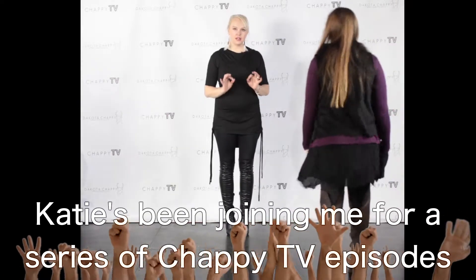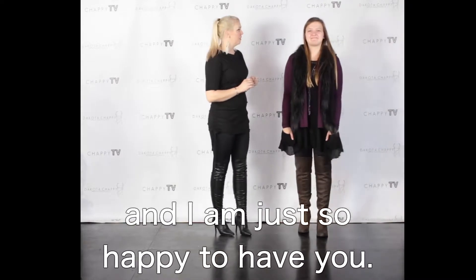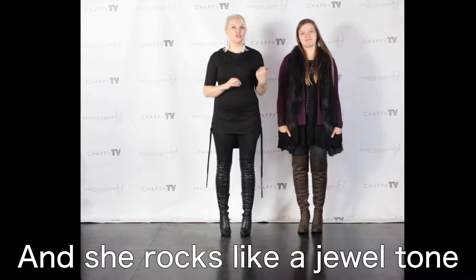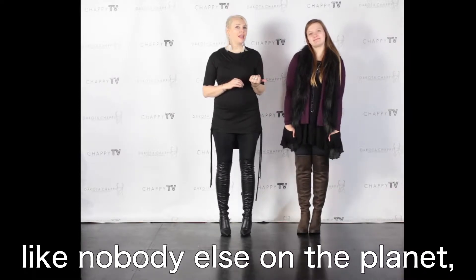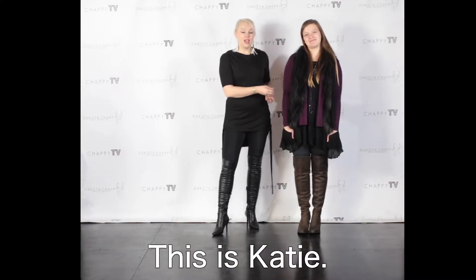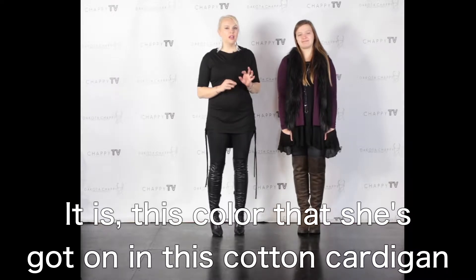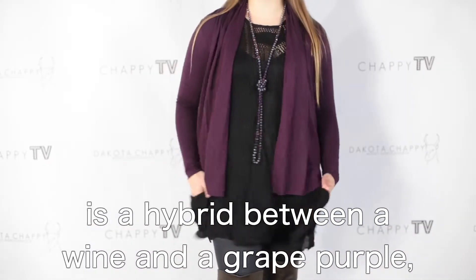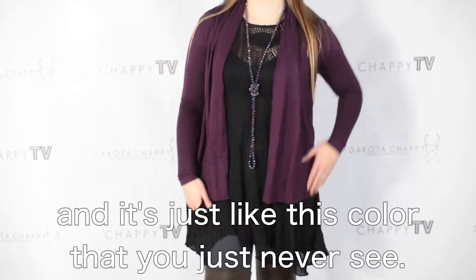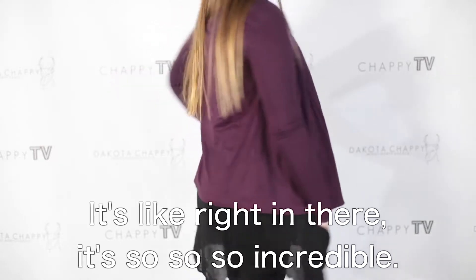Katie's been joining me for a series of Chappie TV episodes and I am just so happy to have her. She rocks a jewel tone like nobody else on the planet and I just have to tell you — I have renamed this color 'Katie.' It's a hybrid between a wine and a grape purple, just like a color you never see. It's right in there — so incredible.